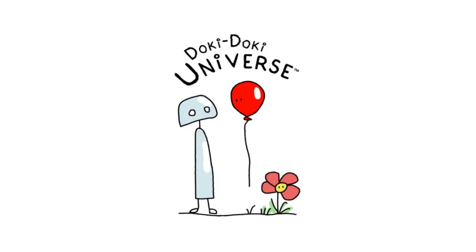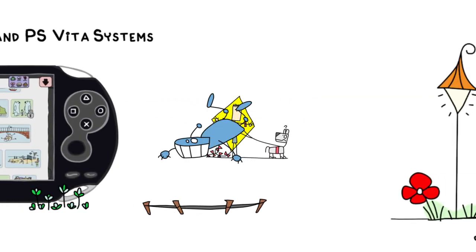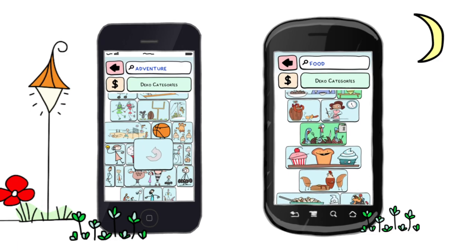To get started on Doki Doki Mail, download the Starter Pack on PlayStation Store or the Doki Doki Mail app on the Apple Store or Google Play Store.